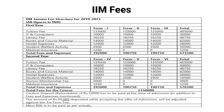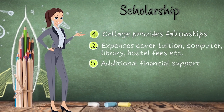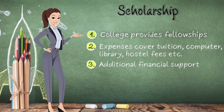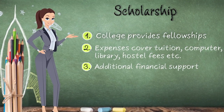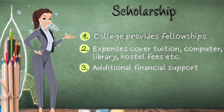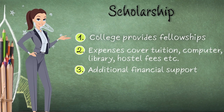In terms of scholarships, IIM Jammu provides a fellowship for full-time research students. This fellowship covers many expenses such as tuition fees, computer, library, and hostel fees. You will find the full details on the college website.